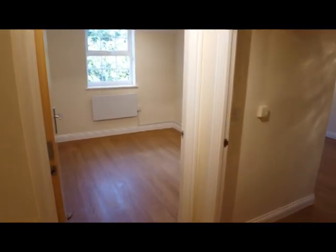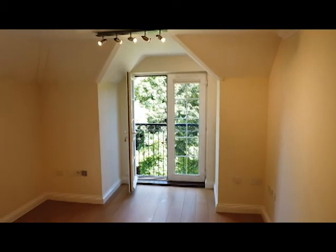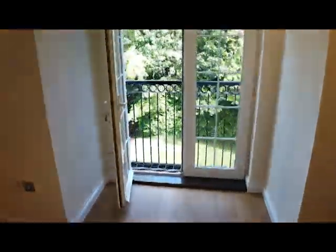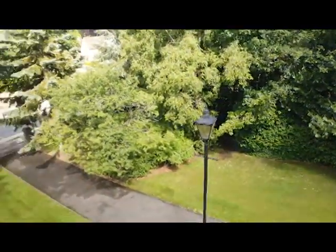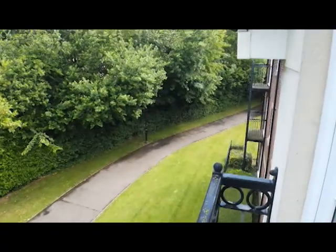Bedrooms are to the right and in front of us, but we're going left into the main living area, which as you can see is lovely, bright and airy. It's north and west facing, and the Juliet balcony faces north. Good quality wood flooring in here. It's a lovely summer's day and you can really feel how lovely this apartment would be with the Juliet balcony opened up.